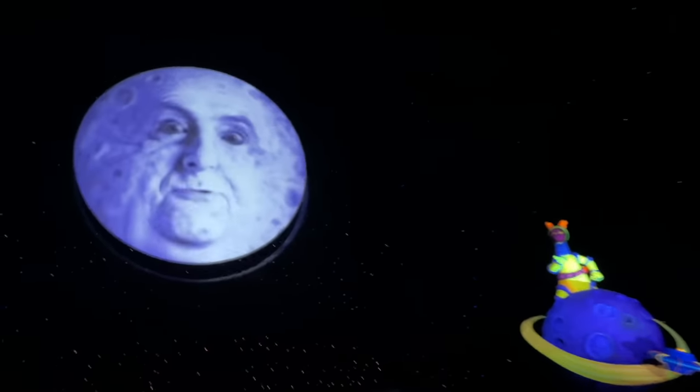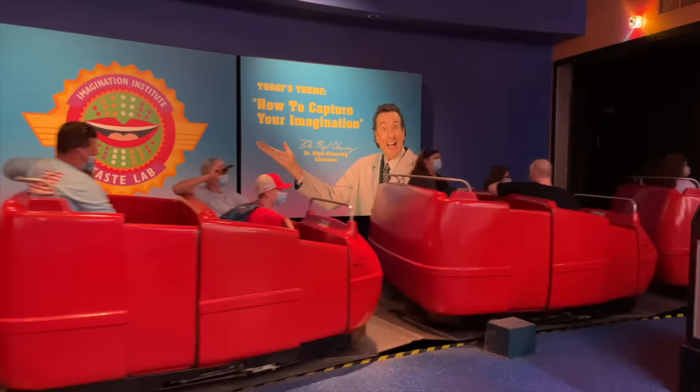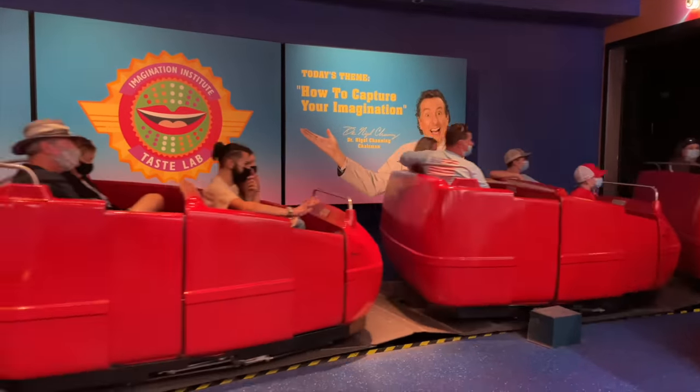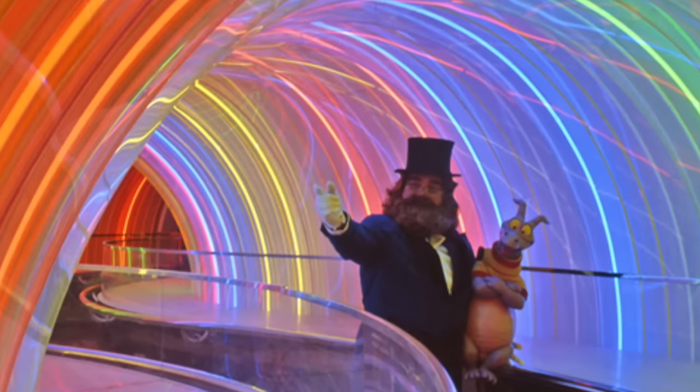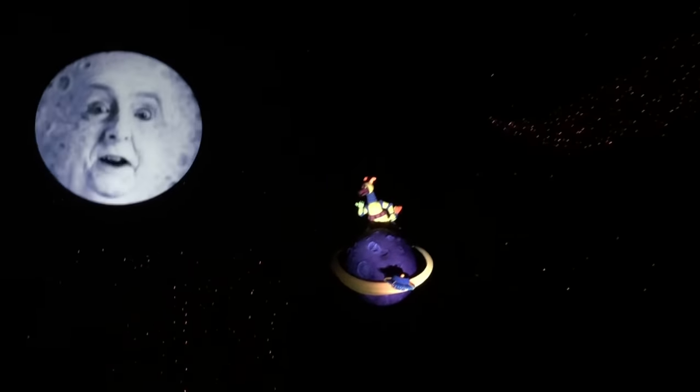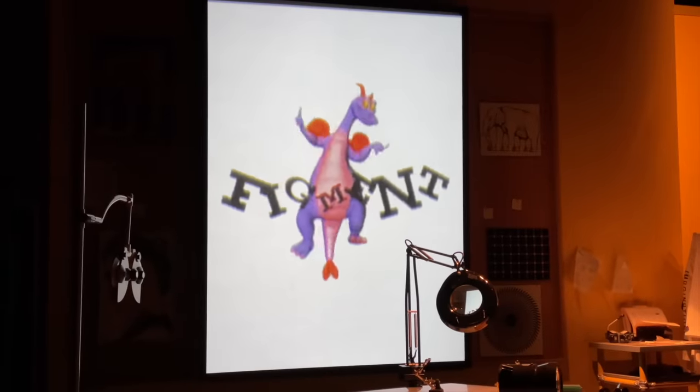As far as older kids and adults are concerned, most folks ride this one to see Figment and Figment alone, since he's kind of the mascot of Epcot. A lot of the warm fuzzies people have toward this ride is in memory of its original version, Rainbow Tunnel included. Otherwise, older kiddos and teens might find this one kind of cheesy. I personally still plug my ears before that big reveal at the end because it terrified me when I was a little kid.